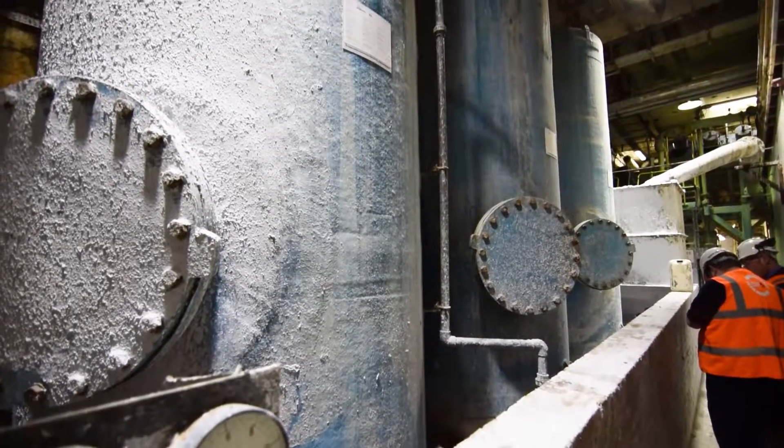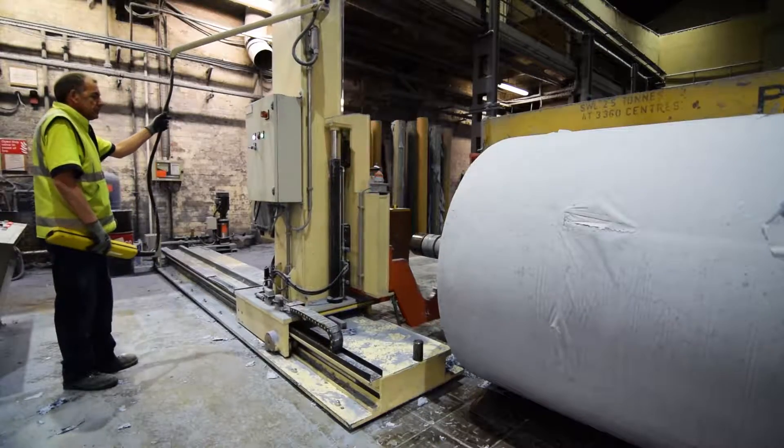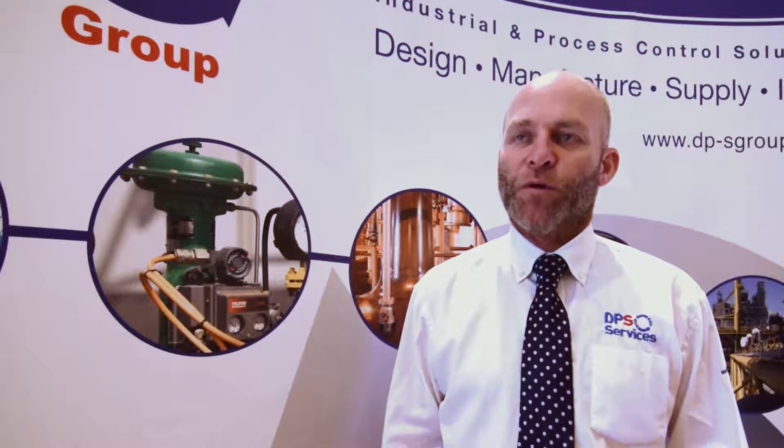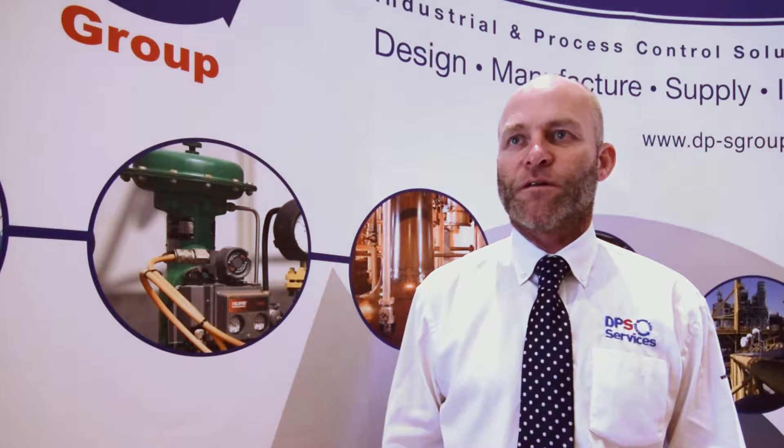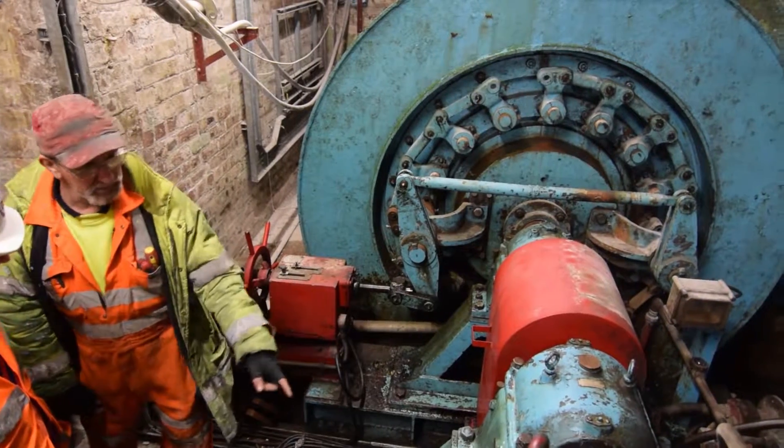The challenge is speed control — starting the machine up, getting it to speed, running for so long, and then slowing it down without breaking the paper in the process. But the biggest challenge is giving Peter Duxbury of Sapphire Paper Mill a solution with total reliability, 365 days, 24 hours a day — the paper machine never stops.